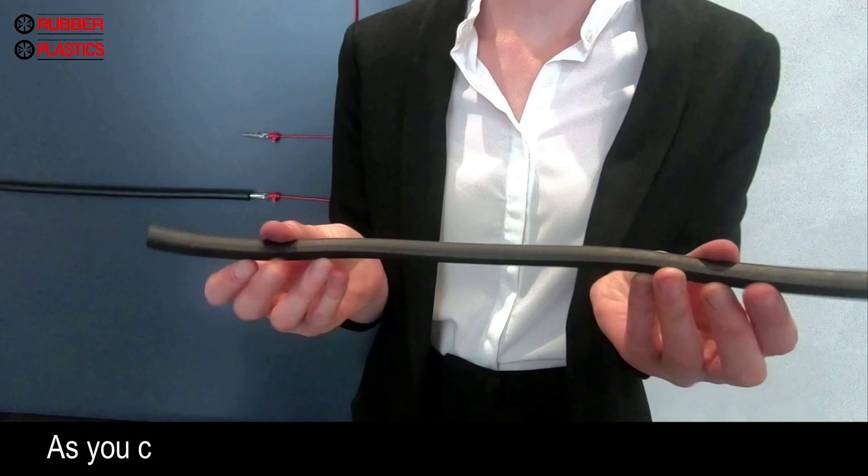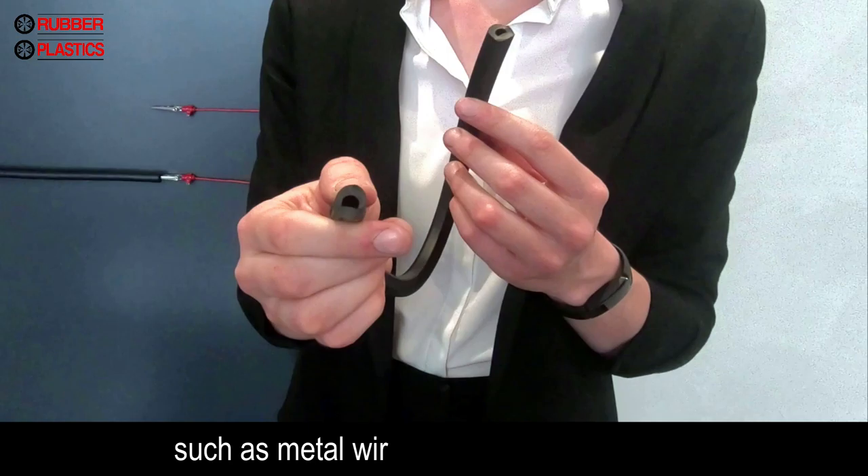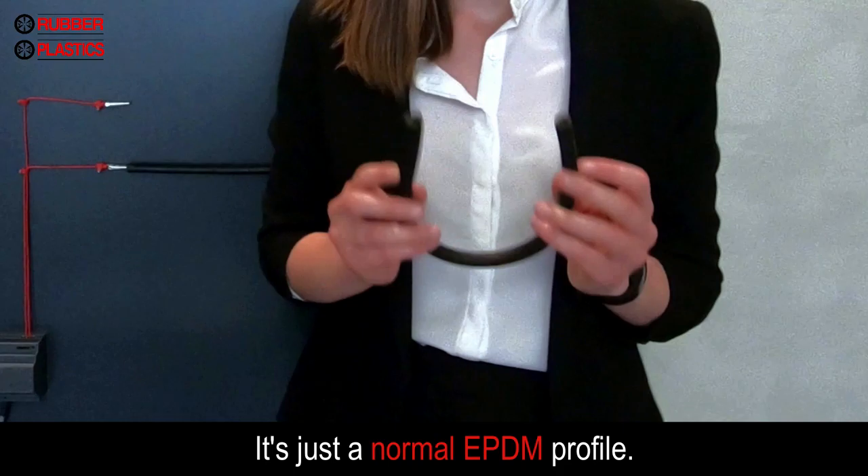The moment that you disconnect one of the two rubber strips, the electrical loop is interrupted, which results in the lights turning off. As you can see, we didn't process any other conductive material such as metal wires or conductive fabrics. It's just a normal EPDM profile.